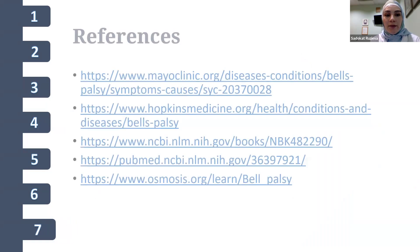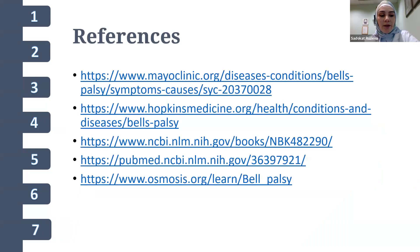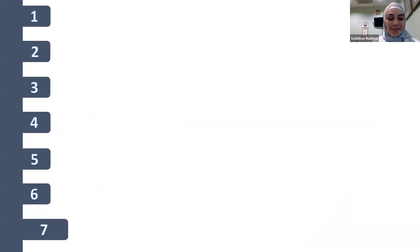Here are the references used for this presentation. Thank you so much for your attention.